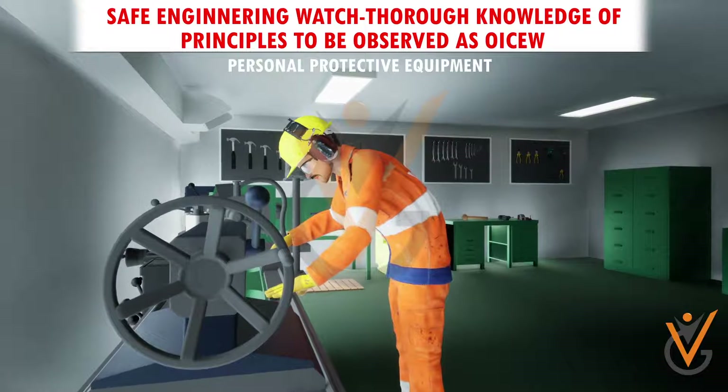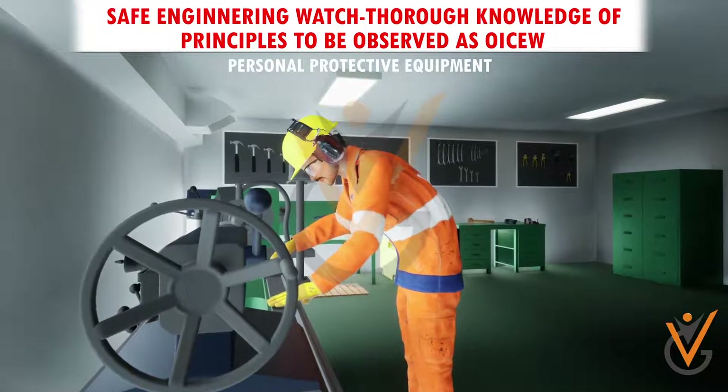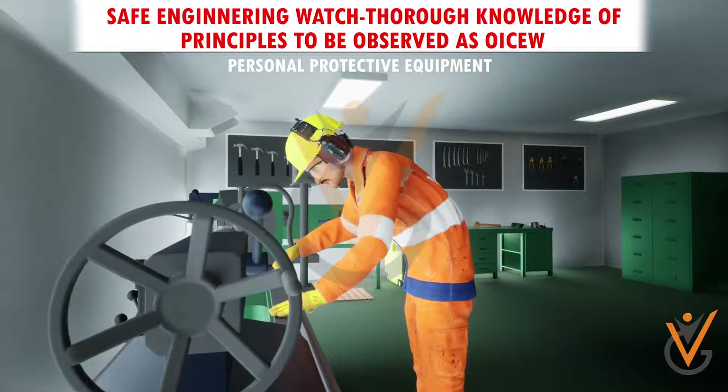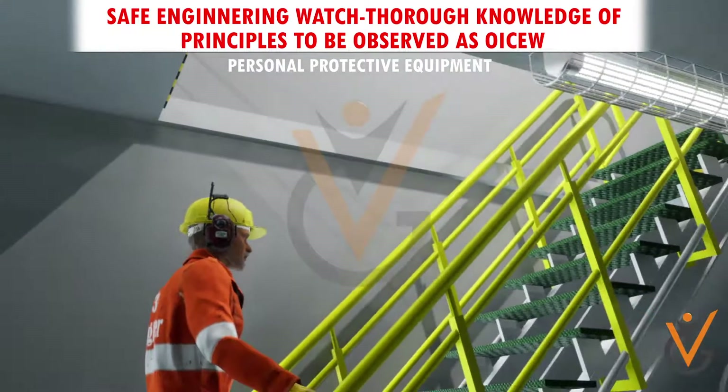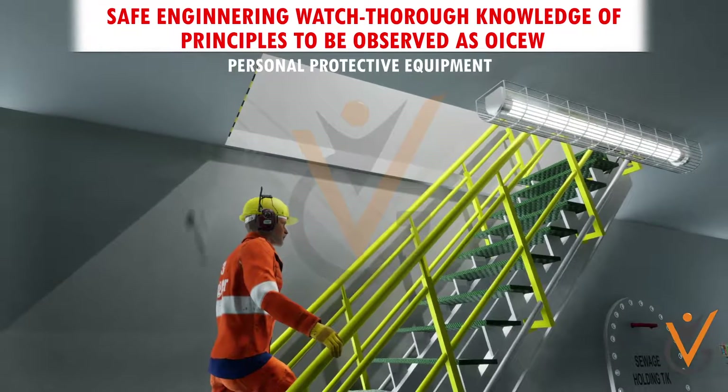Before selecting eye protectors and face protectors, careful consideration should be given to the kind and degree of the hazard and the degree of protection and comfort required. Safety helmets protect you from objects falling from height, both on deck and in the engine room.